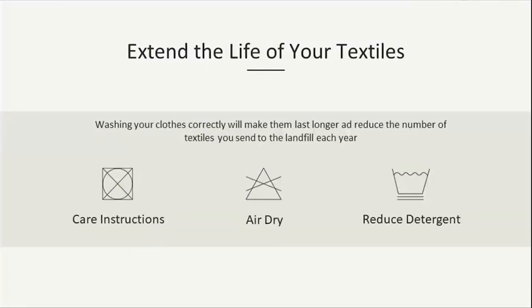The next step in reducing textile waste is to extend the life of your textiles by washing them correctly. Failing to do so will result in your clothing breaking down sooner than they should. First, follow the care instructions on the label — even if it says hand wash only, it's there for a reason and will help extend the lifespan. Next, air dry — it saves energy, saves money, and helps preserve the fibers. Lastly, there's a good chance we're all using too much laundry detergent. Adding too much can leave a film on your clothing and make them harder to dry. Follow the instructions on your detergent bottle.